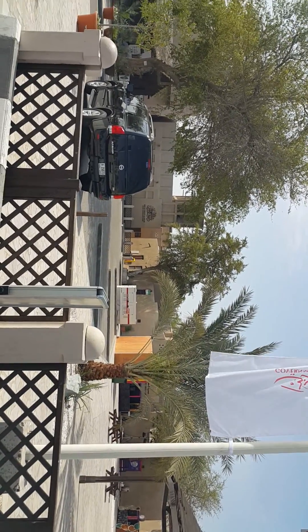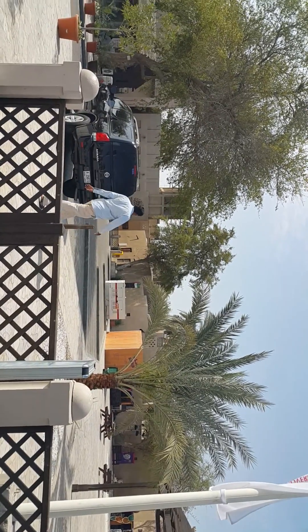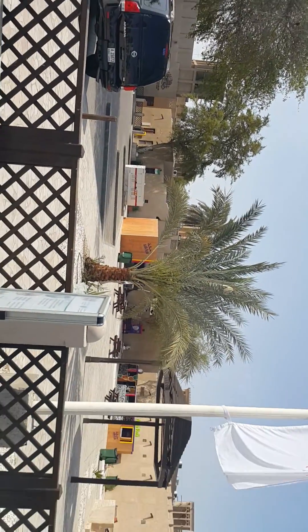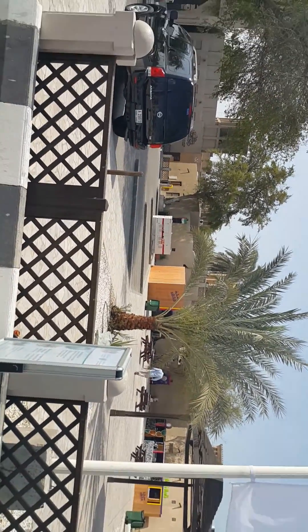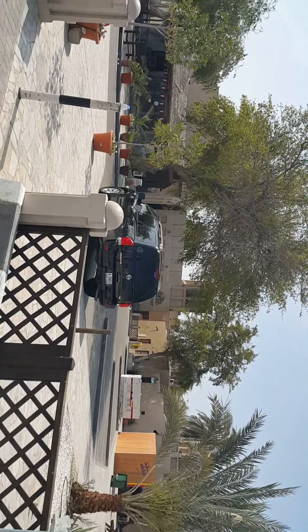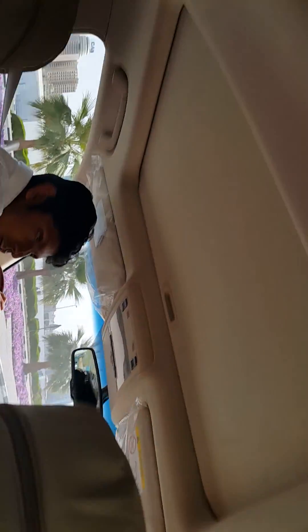On the right side is Bastakiya. In olden times, people from Iran came and started doing trading here. They made small houses and traded in this area, but later those houses were destroyed. Now the Dubai government has rebuilt it, so it's like a museum — they use it for cultural centers, art museums, and local restaurants. You can also see the wind tower, which was used as a whole system of air conditioning in the old days.